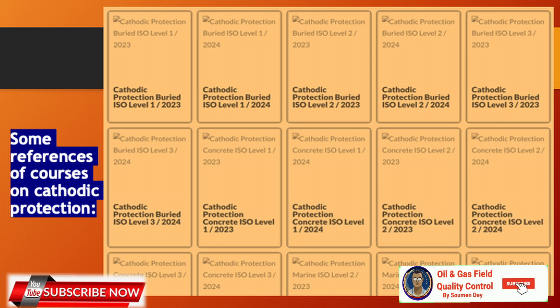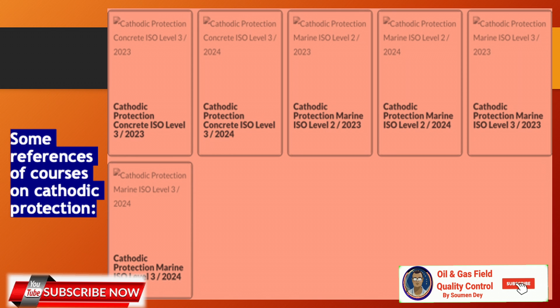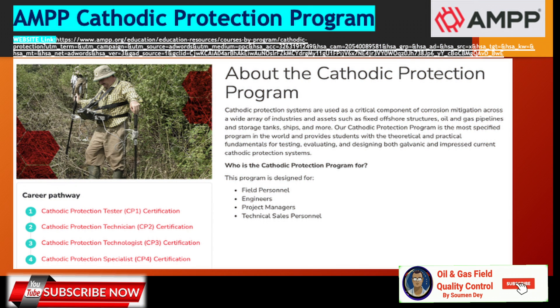Another reference is the AMPP cathodic protection program — the link is provided. They offer cathodic protection tester CP1 certification, cathodic protection technician CP2 certification, technologist CP3, and cathodic protection specialist CP4. Cathodic protection systems are used across a wide array of industries — fixed offshore structures, oil and gas pipelines, storage tanks, ships, and more. Their cathodic protection program is most specified in the world and provides theoretical and practical fundamentals for testing, evaluating, and designing both galvanic and impressed current protection systems. This program is designed for field personnel, engineers, project managers, and technical sales personnel.